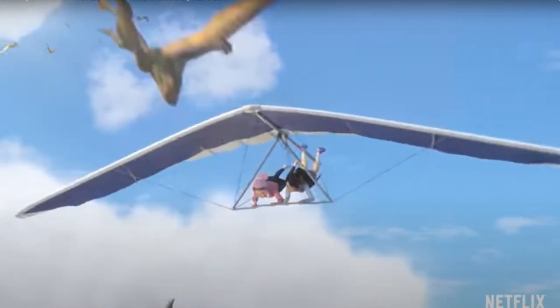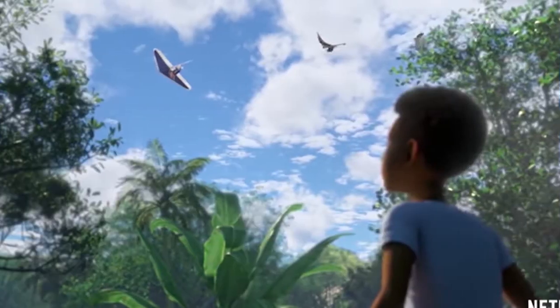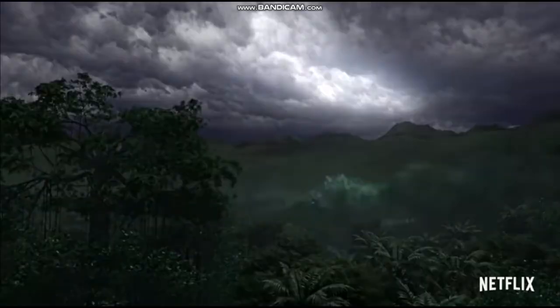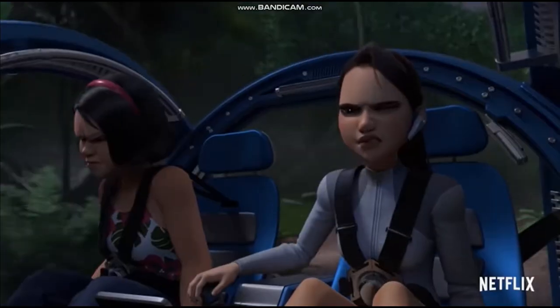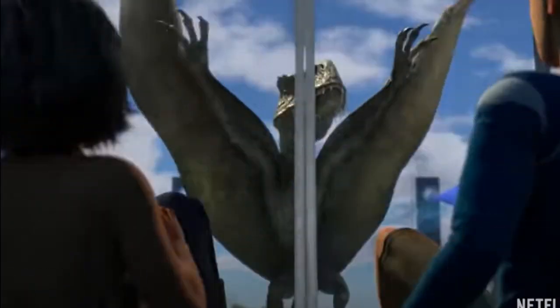After this we see Sammy and Brooklyn flying in a paragliding suit while being pursued by a flock of Dimorphodons. Darius seems to be on the ground calling out directions to the girls. The one thing that confuses me is how Sammy and Brooklyn can hear everything Darius is saying despite being so far off the ground — they must have some sort of communication device like the headsets the kids wore in the gyrospheres. The last part of this scene shows a Dimorphodon chasing Sammy and Kenji through some automatic doors and getting hit in the face when the doors close.